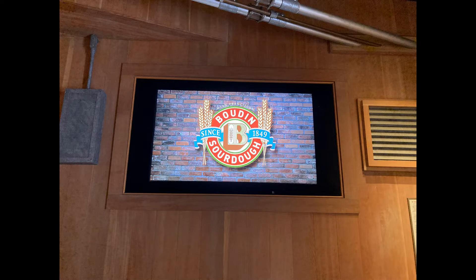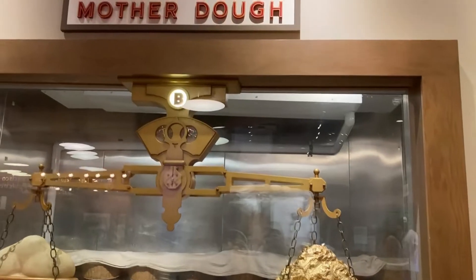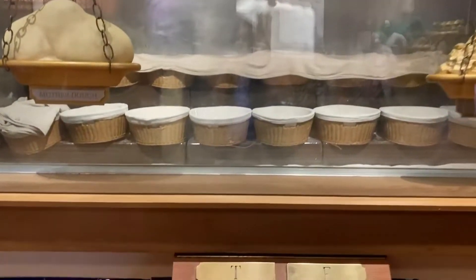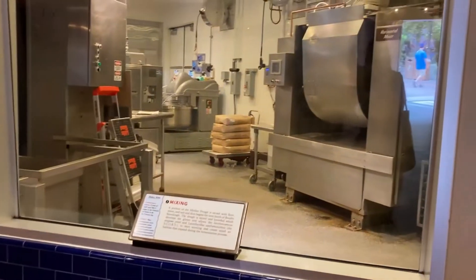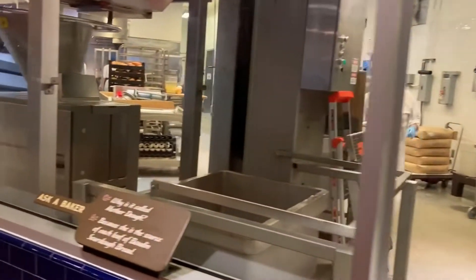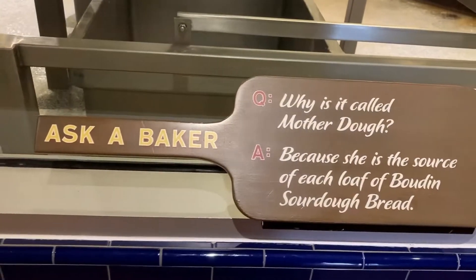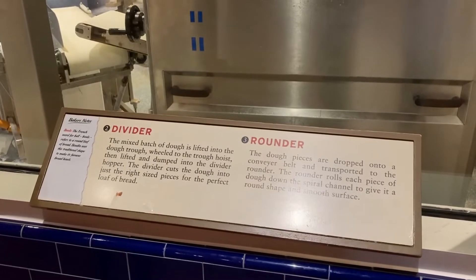Good morning everyone! Here we are at Pacific Wharf doing the Boudin Bakery Tour. For those of you that don't know what this is, it's a self-guided tour through the Boudin Bakery where you get to see how their wonderful sourdough bread is made. The Boudin Bakery Tour actually opened on February 8th, 2001 with Disney California Adventure Park. It used to be a guided tour, but since January 2015 it's now a self-guided tour.